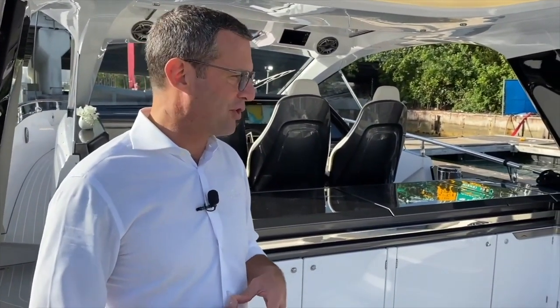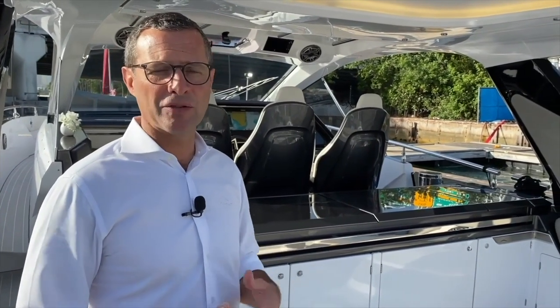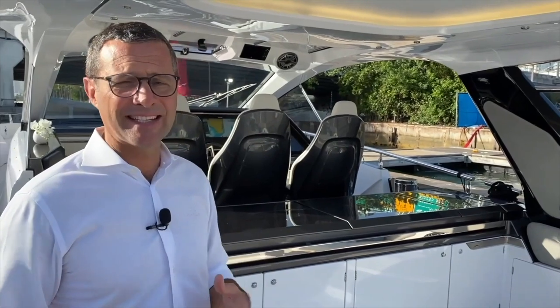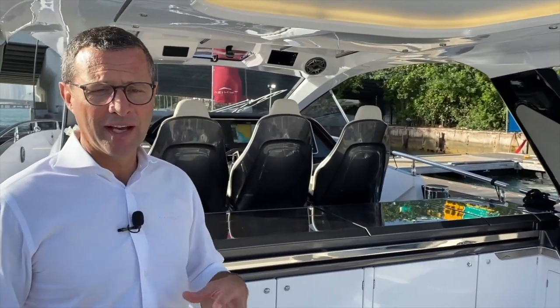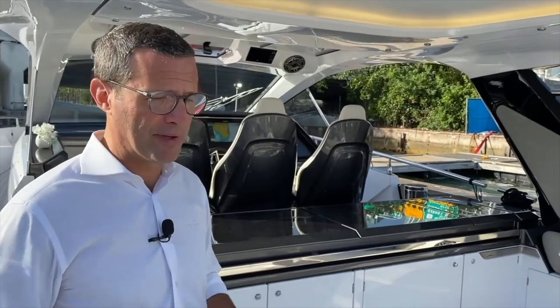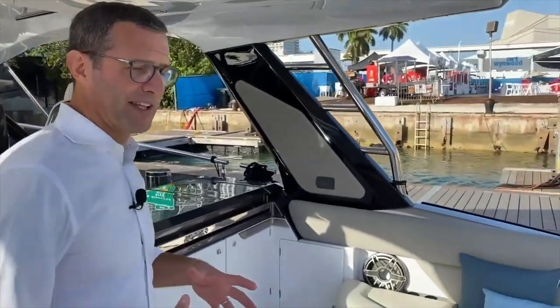The propulsion package and hull are fully American — Michael Peters and Mercury Racing — while the interior and exterior design is fully Italian by Francesco Struglia, a young talented designer. Everything is directed like an orchestra by Azimuth to produce the ultimate boating machine, a boat really designed to enjoy boating at the next level.